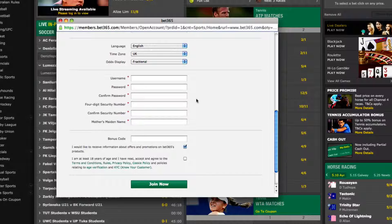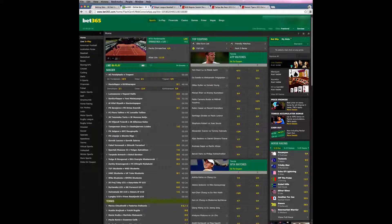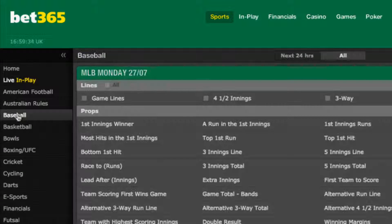In the UK you must be at least 18 years of age to open an account with a betting company. Now I've already got an account here at Bet365 so I'm going to quickly log in before we go any further. Now that I'm signed in, I'm going to navigate my way to the baseball section and look at the game lines for this evening.